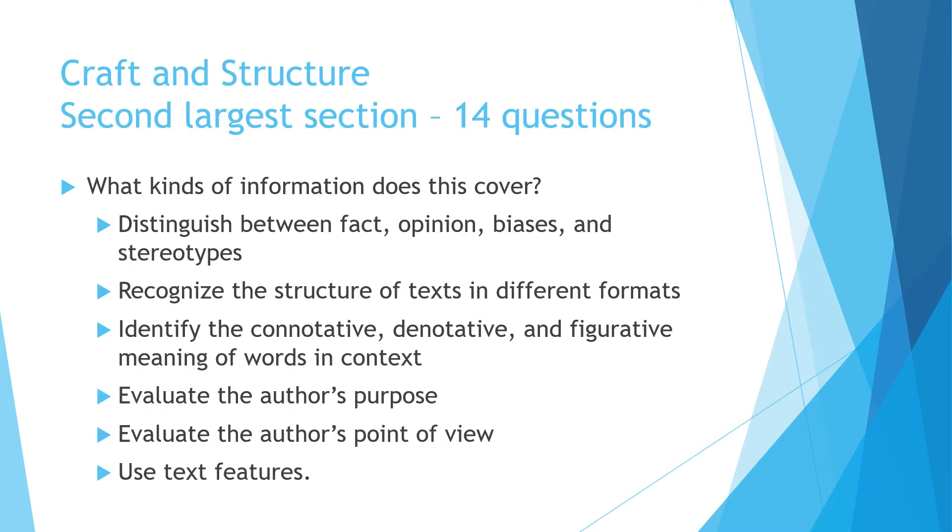The next section is craft and structure — the second largest section on the TEAS test, with about 14 questions. In this section you'll look at the difference between fact and opinion, biases and stereotypes, different text structures, connotative, denotative, and figurative meaning of words, author's purpose, author's point of view, and text features.